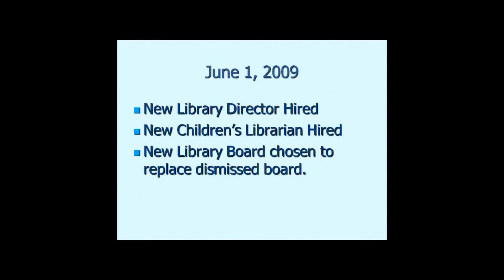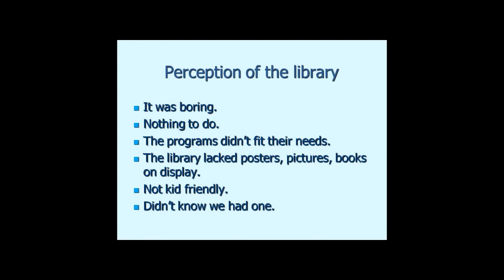On June 1, 2009, myself and our children's librarian Odessa Meyer were both hired. They also got a brand new library board to replace one that was dismissed — a board with a very old-fashioned philosophy. We came in with a completely new idea for the library. The perception when we started was it was very boring, nothing to do, programs didn't fit anybody's needs, walls were blank, and the library was not kid-friendly.